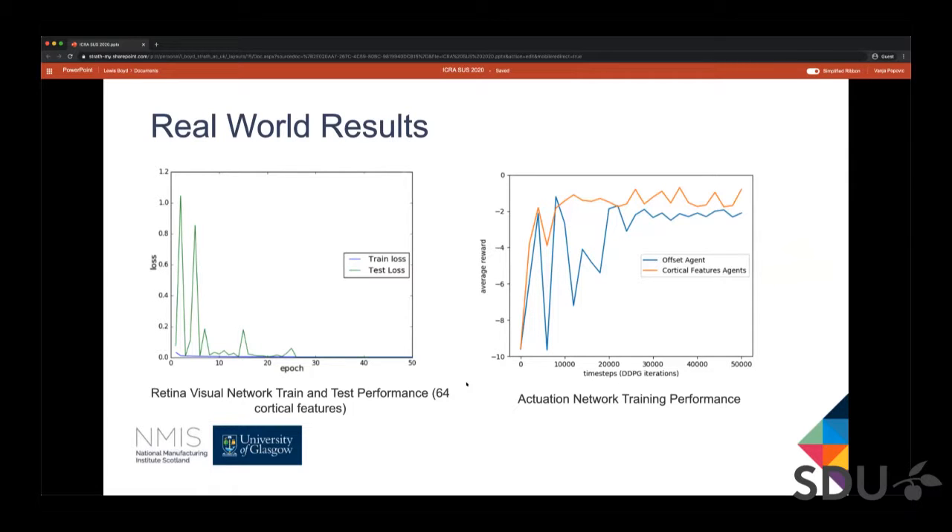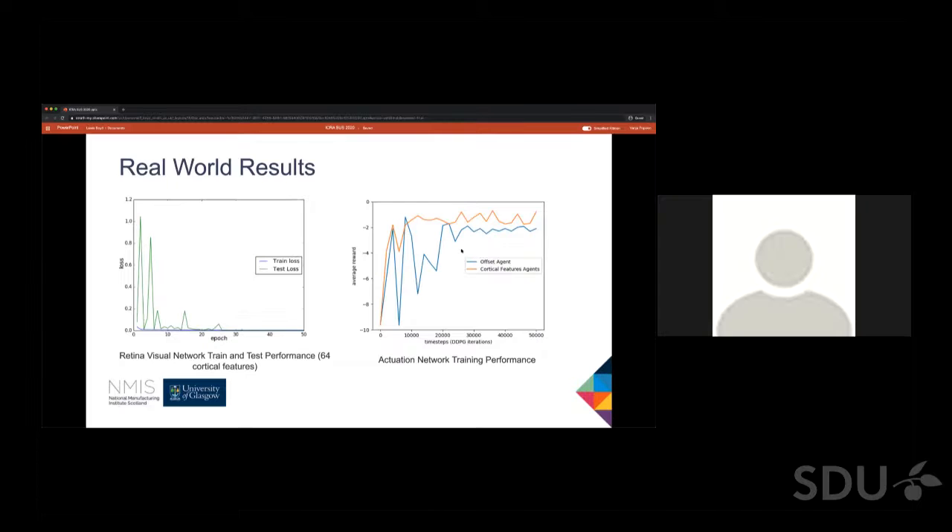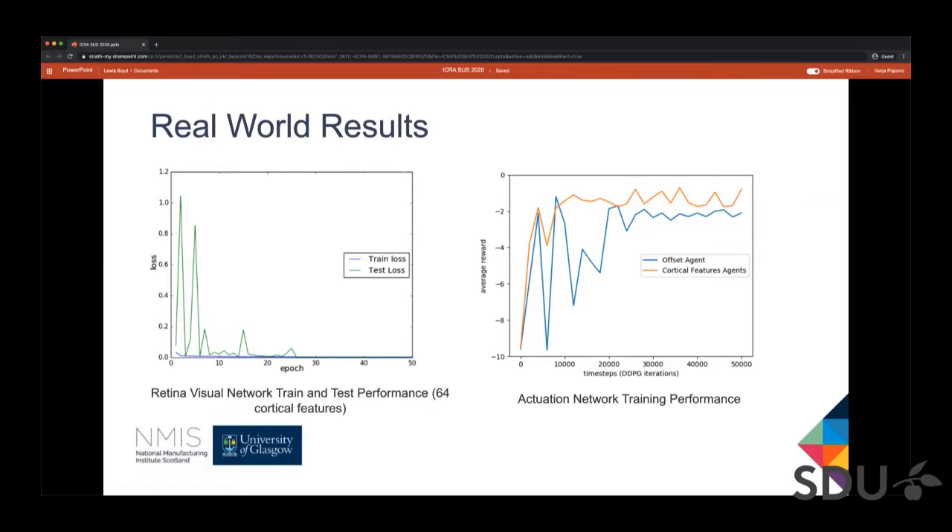Next, we're going to talk about the real-world performance. The first figure shows the fine-tuning of the 64-cortical feature variant of the visual network. There are some fluctuations during fine-tuning that can be attributed to the drastic change of environments. However, the network stabilizes quickly after the 20th epoch. The second graph evaluates the reward gained by the two actuator agents after fine-tuning in the real-world environment. We can observe that the two networks require more time to stabilize than in simulation. The blue line corresponds to the agent trained on the predicted offset, while the orange one is the agent trained on the 64-dimensional cortical vector encoded by the retina visual network.